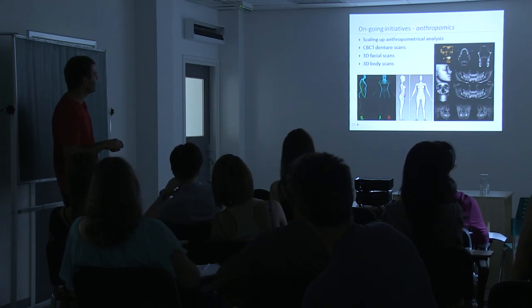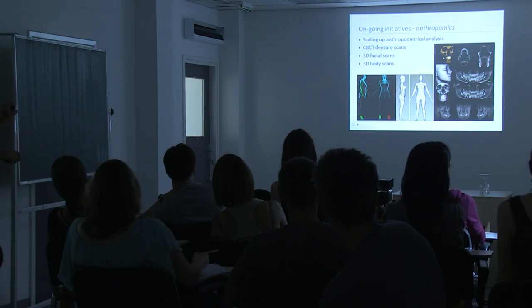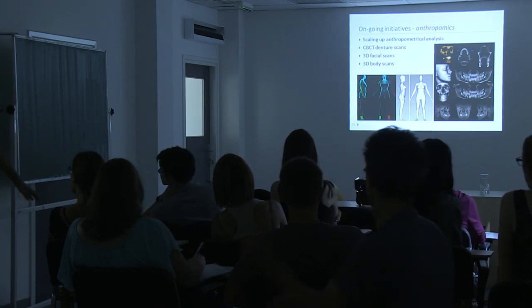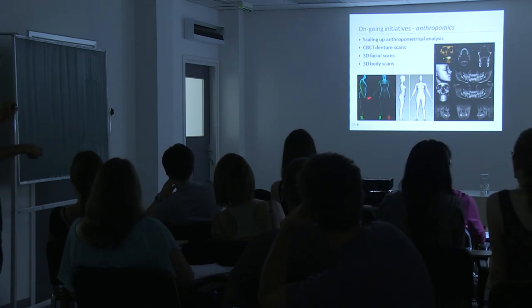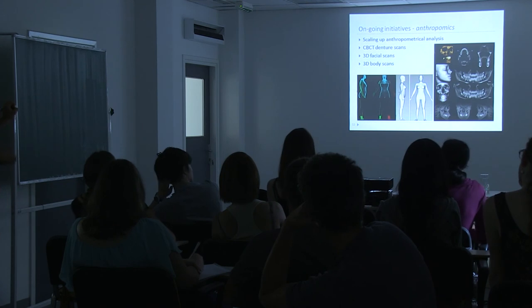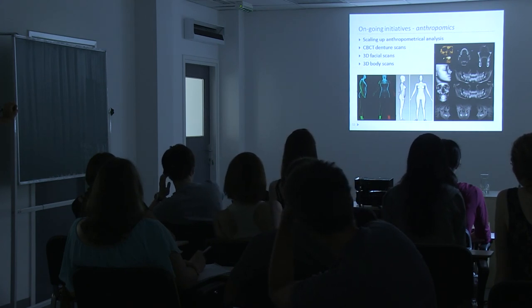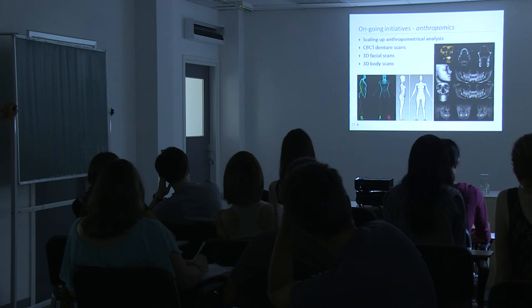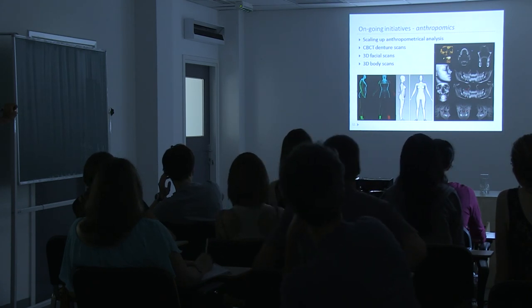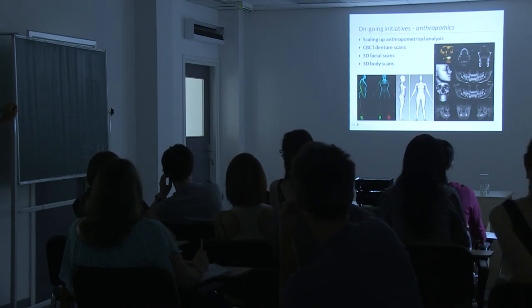We've also started another set of omics called 'anthropomics': measuring people's body dimensions. We've bought a 3D body scanner consisting of six lasers — you stand in it and in two seconds it measures 187 different body measures including arm length, foot length, body size, and torso dimensions. We've also bought a 3D camera for facial scans and have already performed the first 100 cone beam computed tomography scans that record all teeth and bone structures of the face.